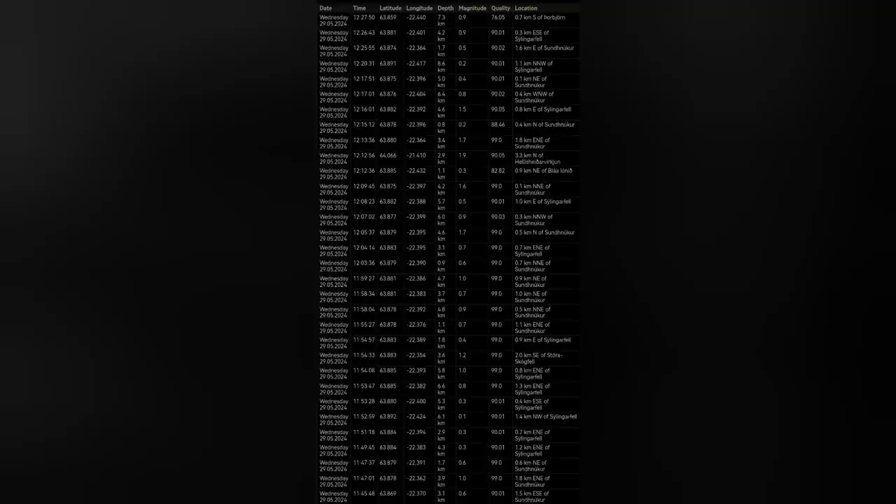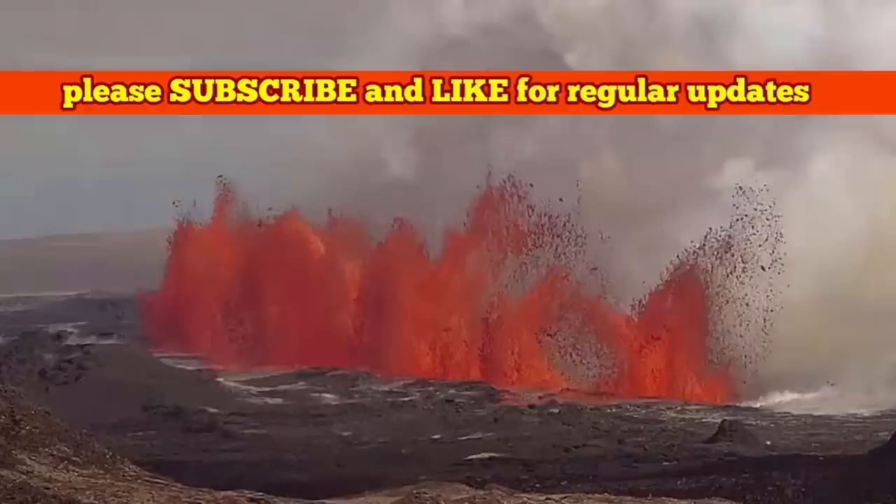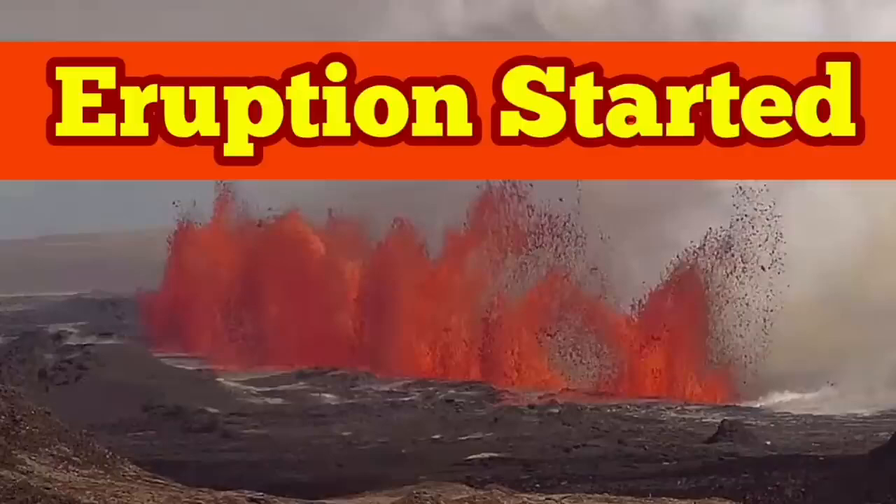Then we had a cluster of them at around 12 o'clock and a little bit after that. A starting storm of earthquakes erupting to the surface — we have an eruption, with 60 megatons of lava.